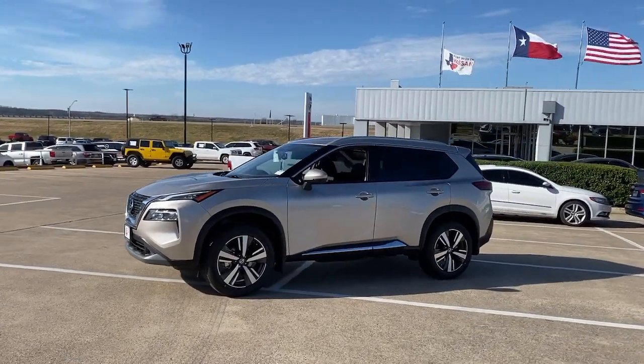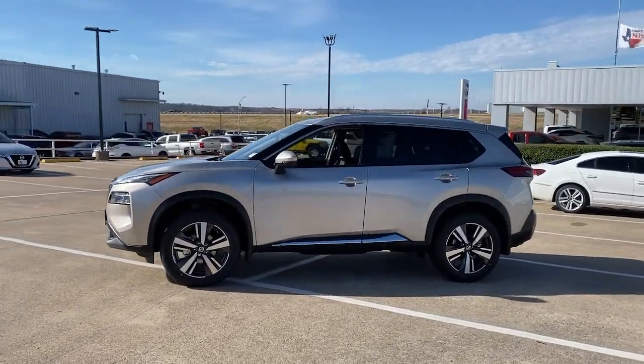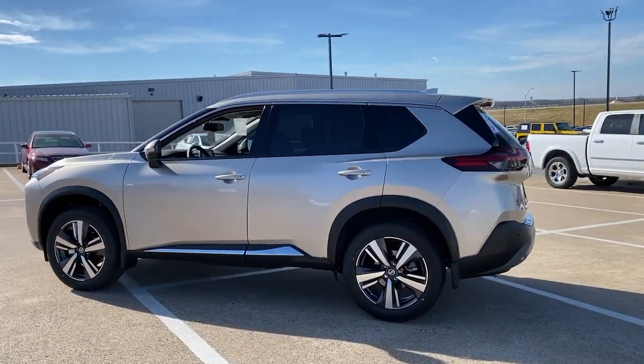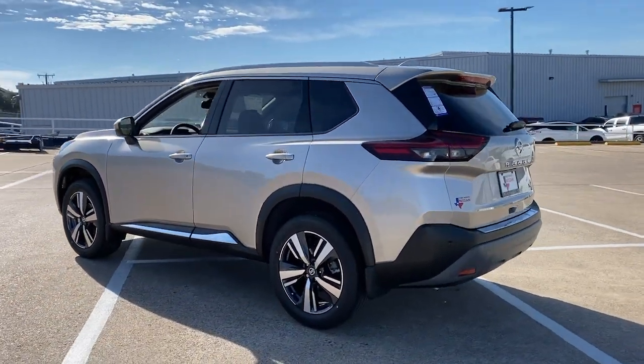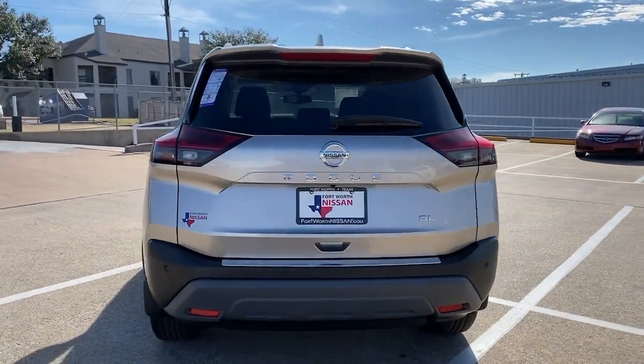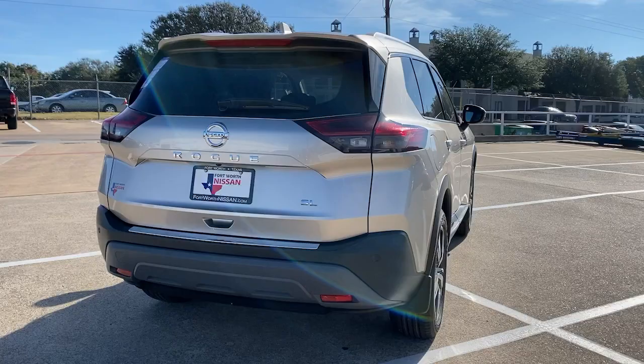Get into a car with value. 2021 Nissan Rogue. Start planning your family road trips in this comfortable, well-equipped Rogue. This clever crossover offers plenty of space and thoughtful creature comforts to keep your crew relaxed and eager for adventure.